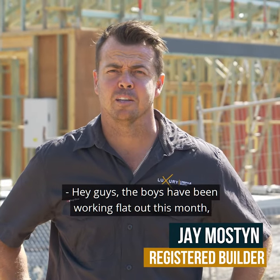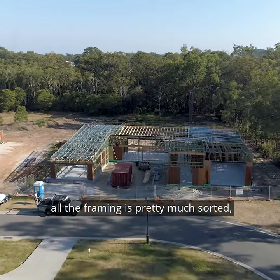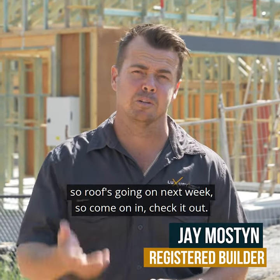Hey guys, the boys have been working flat out this month. We've got the roof framings up, roof trusses, all the framing's pretty well sorted, so the roof's going on next week. Come on in and check it out.